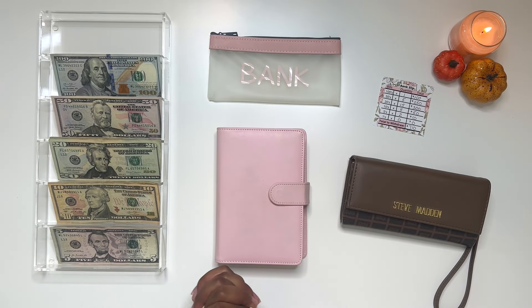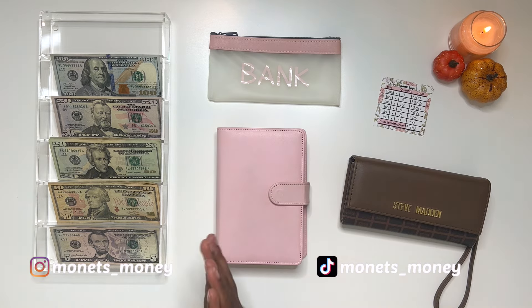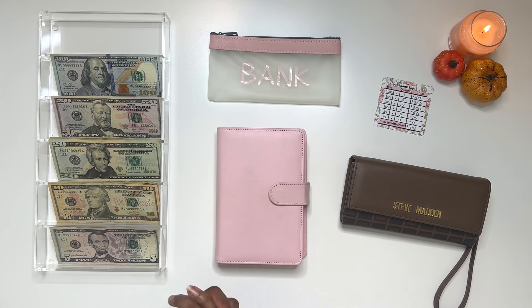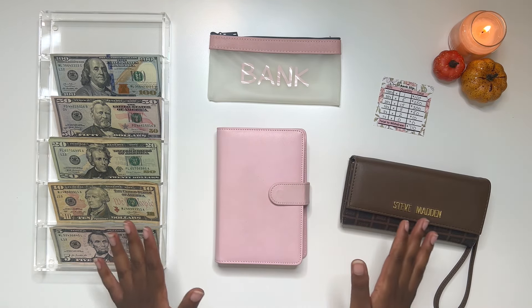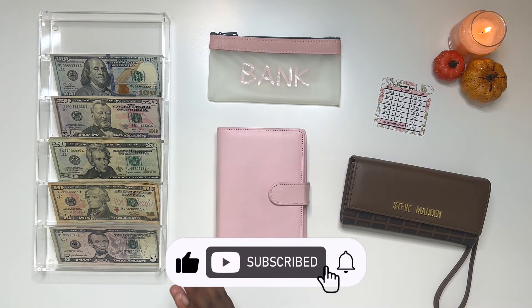What's up everyone and welcome back for another video. Thank you so much for joining me. If you do not know me, my name is Monet, I am 27 years old. I've been documenting my financial journey here on YouTube for four years now. Please be sure to hit that subscribe button down below and hit the bell so that you will be notified each time I upload.